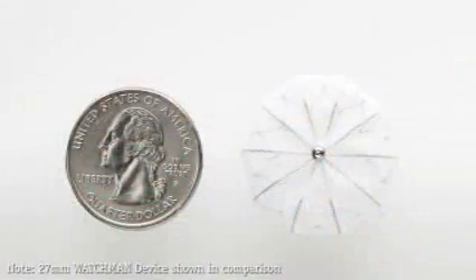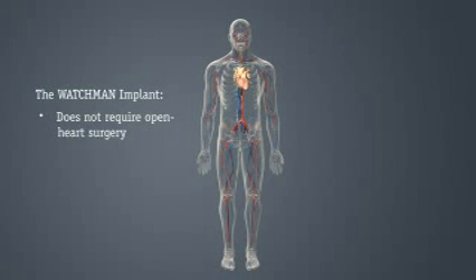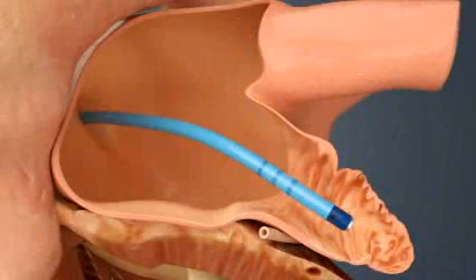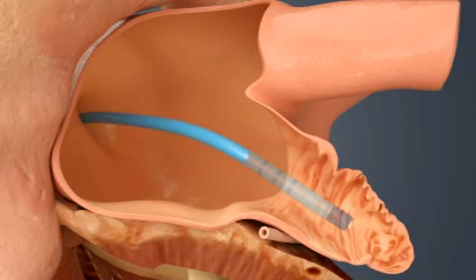The Watchman implant is about the size of a quarter. The implant does not require open-heart surgery and the device cannot be seen outside of the body. As in a stent procedure, your doctor will guide the Watchman implant via a catheter through a vein in your upper leg and into the left side of your heart. Once there, your doctor will release the implant to seal off your left atrial appendage.